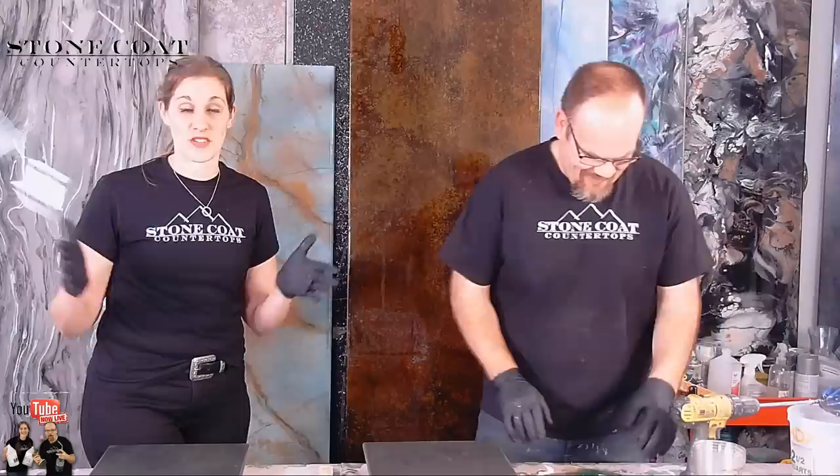Hey guys, welcome to Epoxy Live. It's five o'clock and we're here at the Oregon-based Stone Coat Countertop headquarters. I'm Mike, this is Katherine. We're here tonight to show you all things epoxy. If you're a woodworker, an artist, or you have a project you've been wanting to tackle with epoxy, you've come to the right place. We're going to reveal what we're doing tonight.